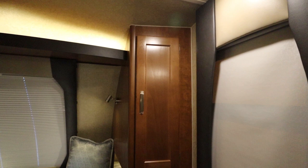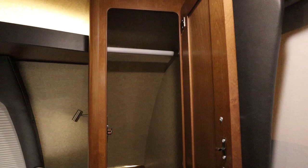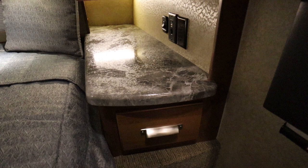The cabinets on both sides of the bed leave ample space to hang coats and shirts. Underneath, you have a countertop that resembles a nightstand, and each side has plug outlets as well as USB outlets.